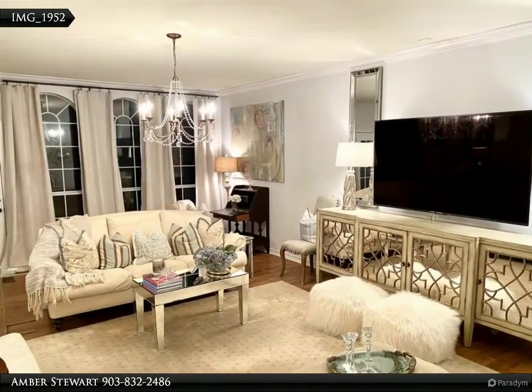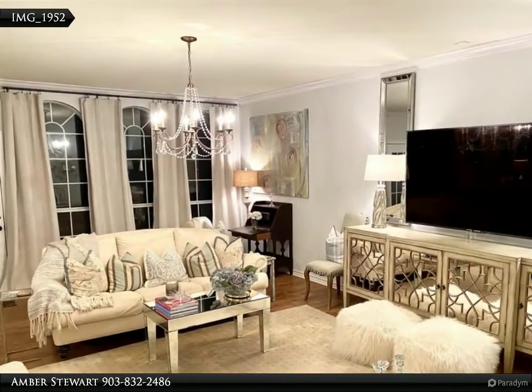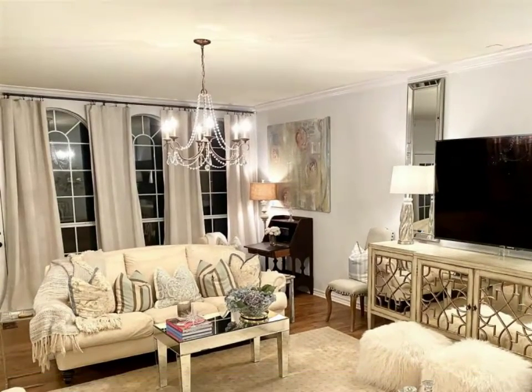Upstairs, there is another bedroom, huge game room, and lots of storage. The backyard has two patios and plenty of room for yard games, as well as gate access.